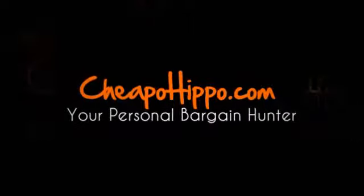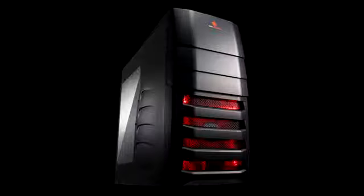Welcome to CheapoHippo.com. Today we're going to talk about a hot new product release, which is the Regalia Enforcer i7K Gaming PC. This is a new item that has recently been introduced in the market from Regalia.